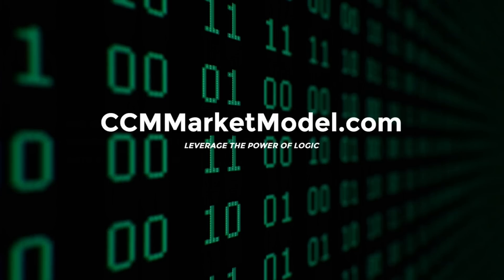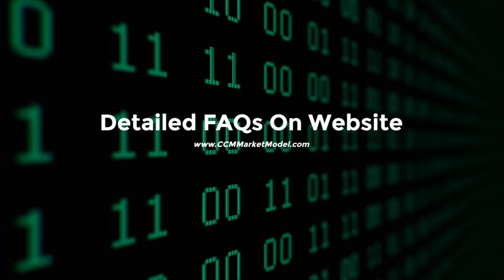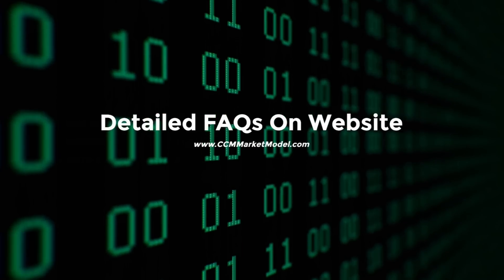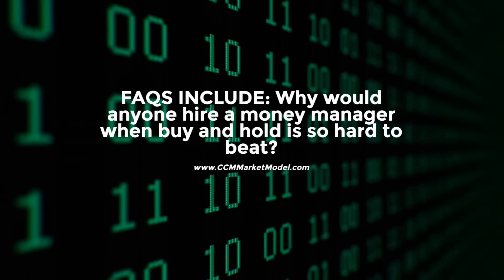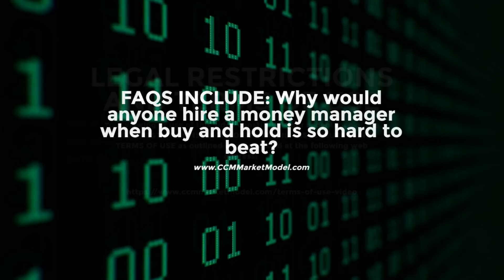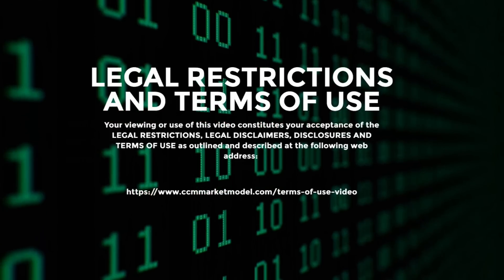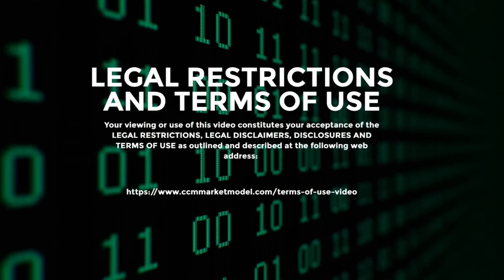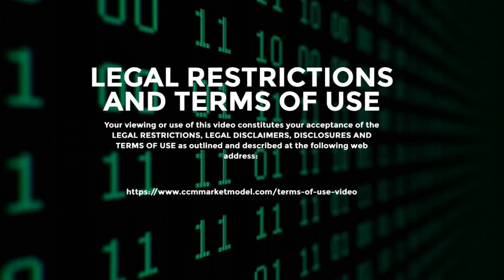The material in this video has no regard to the specific investment objectives, financial situation, or particular needs of any viewer. This video is presented solely for informational purposes and is not to be construed as a solicitation or an offer to buy or sell any securities or related financial instruments, nor should any of its content be taken as investment advice. Any opinions expressed are subject to change without notice. CCM accepts no liability whatsoever for any loss or damage of any kind arising out of the use of this material. We recommend that you consult with a licensed and qualified professional before making any investment decision.